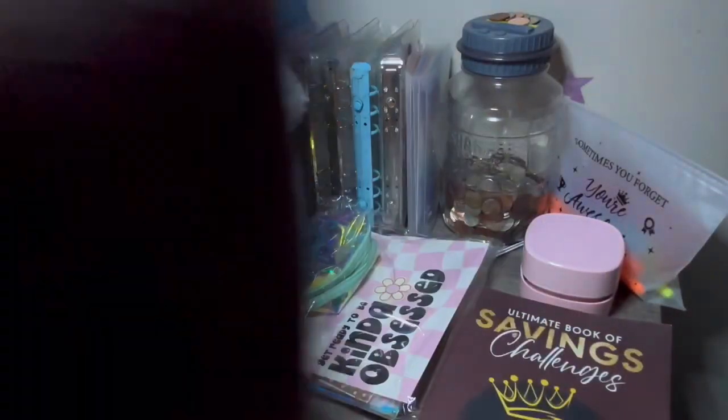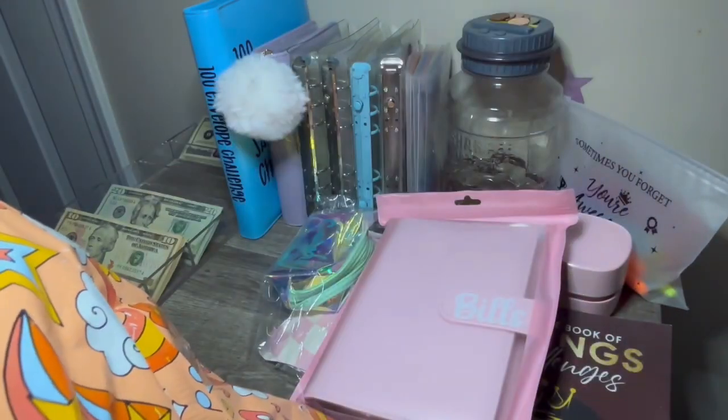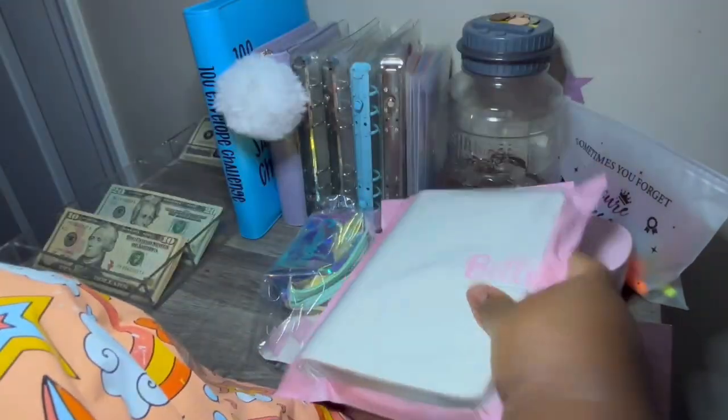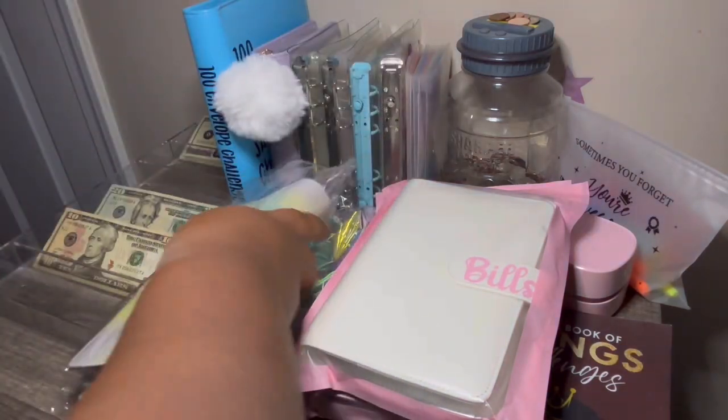I'm going to pull everything out because I barely have any room. I did get this from Diva's Budget. I'm just going to pull everything out and show you what I won and what I purchased from her.